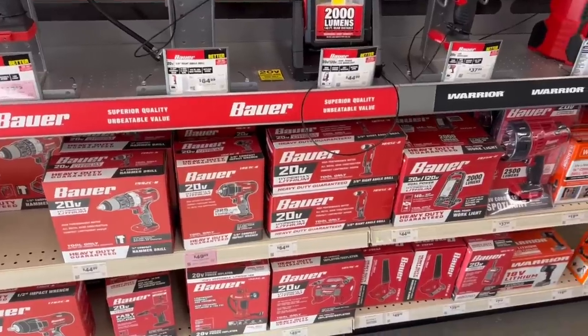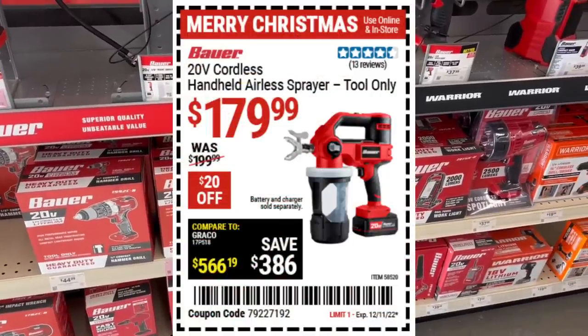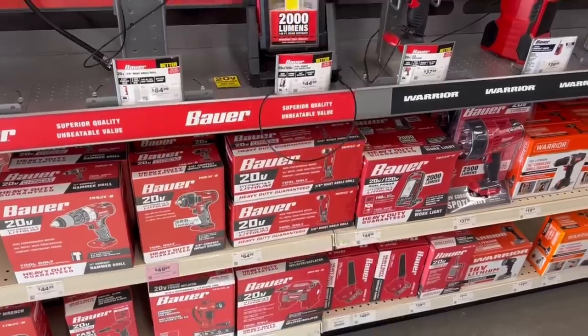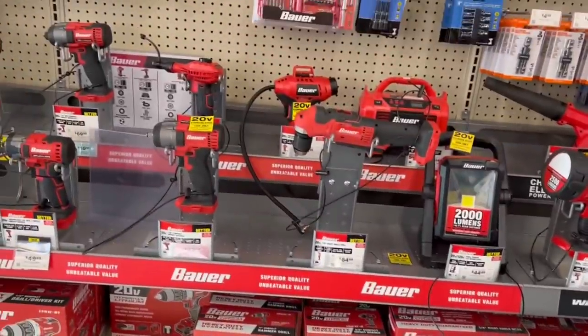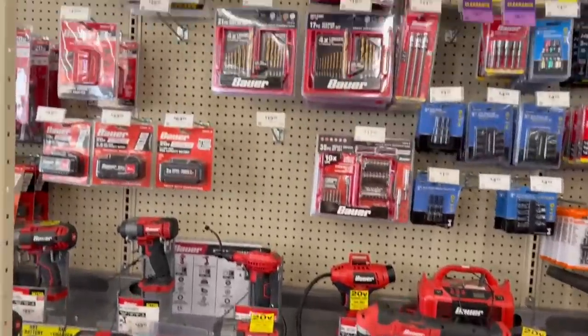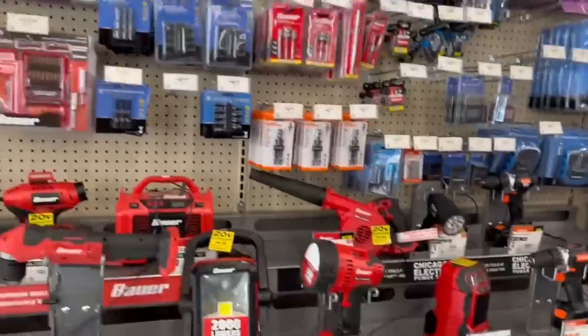We just saw a whole bunch of new Bauer Impact wrenches in brushless — they're not on store shelves at my store yet, maybe at yours. This is on sale though: the 20-volt cordless handheld airless sprayer. I haven't had a chance to try it; if you have, let me know. If you want to be a guinea pig, go ahead and get it and let me know what you think — it looks intriguing.